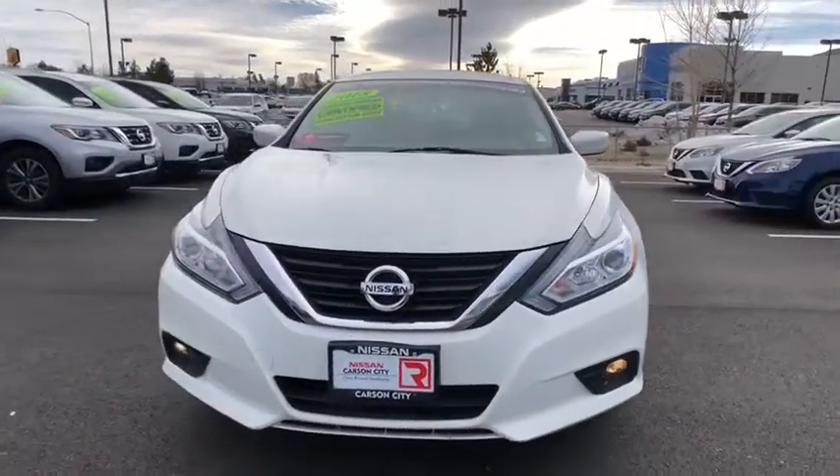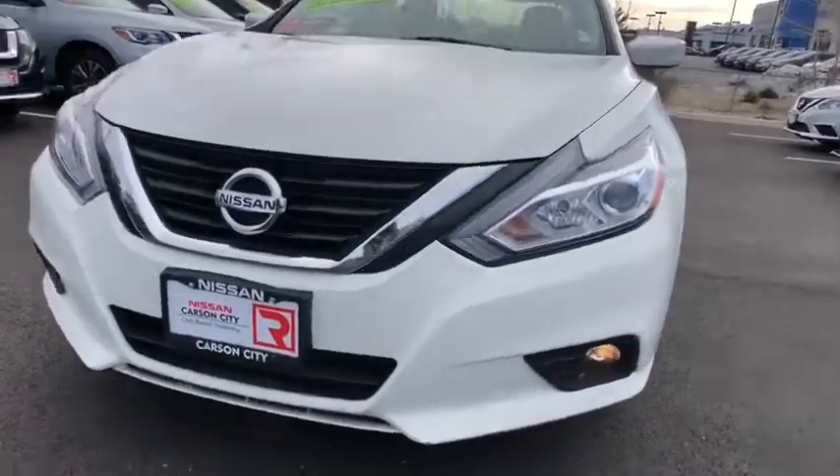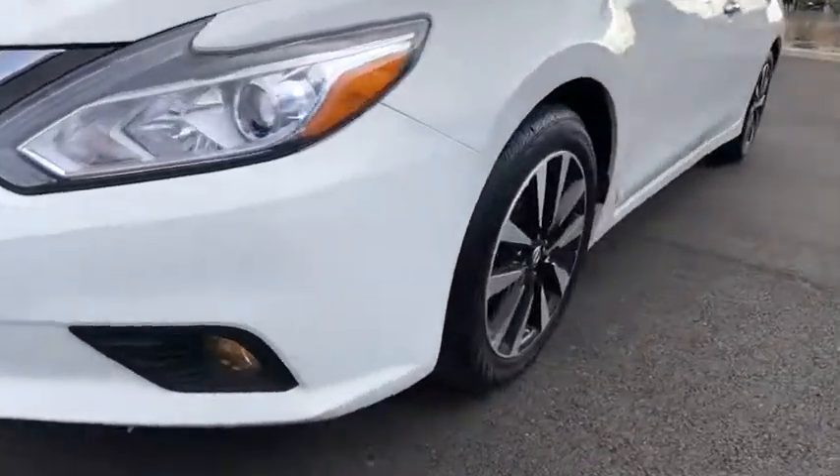Power steering, adjustable steering wheel, keyless start, four wheel disc brakes, aluminum wheels, cruise control, AM FM stereo radio, front wheel drive, rear defrost, climate control.